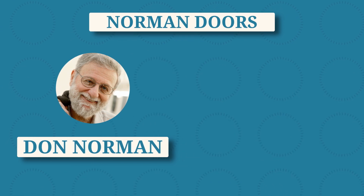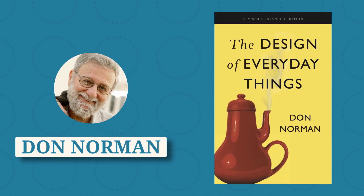Named after Don Norman, the author of this classic book on human-centered design, The Design of Everyday Things.